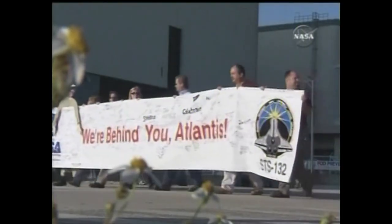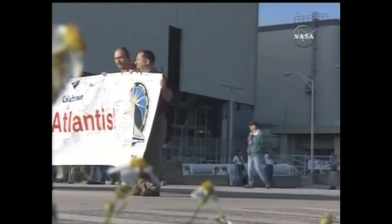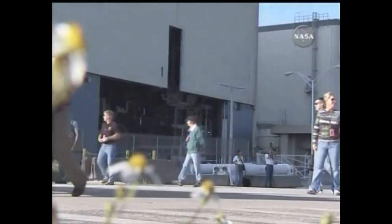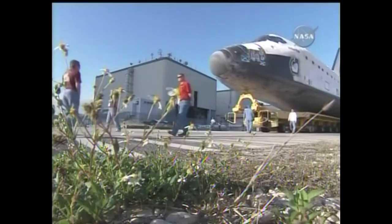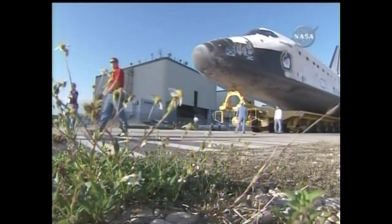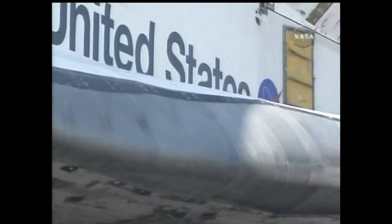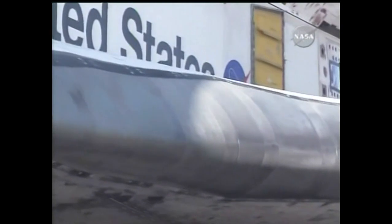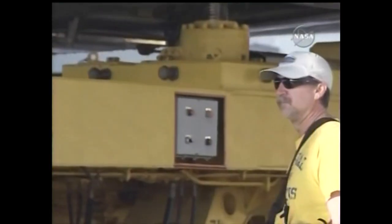Today, the Space Shuttle Atlantis rolled out from the Kennedy Space Center's Orbiter Processing Facility. Here is some video that was taken today. Ironically enough, it was 25 years ago that Space Shuttle Atlantis with the airframe number OV-104 arrived at the Kennedy Space Center. It arrived from its manufacturing plant in Palmdale, California, flown in on NASA's 747 shuttle carrier aircraft. So today, Atlantis rolled out of that Orbiter Processing Facility for the final time.